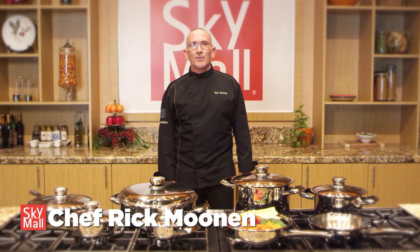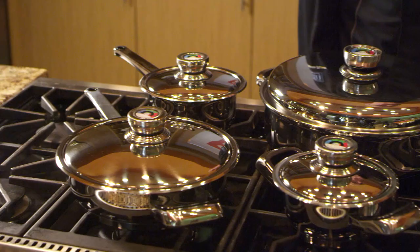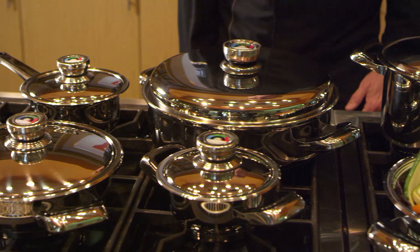Hello, I'm Chef Rick Moonen, seen on Top Chef Masters and owner of RM Seafood and Rick's Boiler Room at The Shops in Mandalay Place in Las Vegas. Thank you for letting me introduce you to this fantastic new collection of stainless steel cookware exclusively from SkyMall.